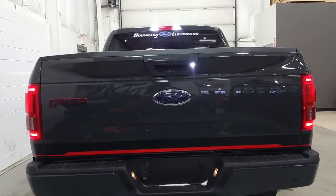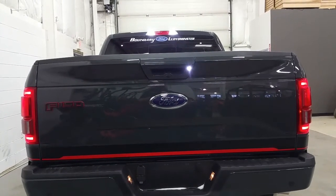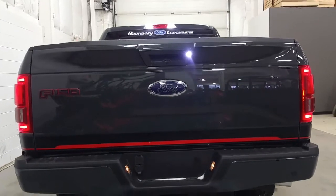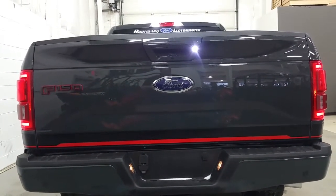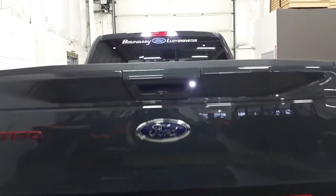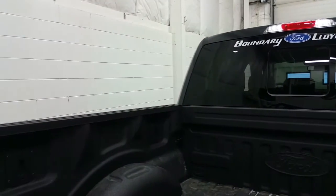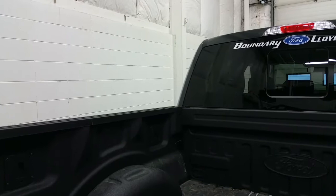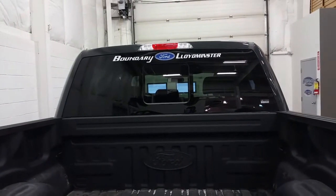At the rear of the Special Edition Package we have a colour-matched tailgate handle and rear bumper with reverse sensing system, trailer towing connection with 7 and 4 pin electrical, a backup camera with an additional light for maximum visibility, LED tail lamps, a spray-in box liner, a power locking tailgate, a box link management system, 4 stationary cargo tie-downs, and a power rear sliding window with rear window defrost.